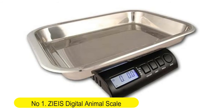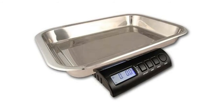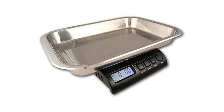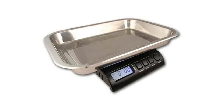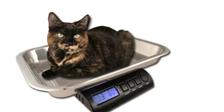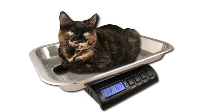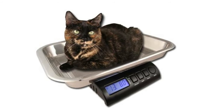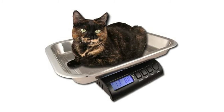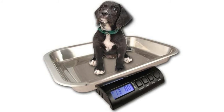Number one: Zieis digital animal scale with a big top stainless steel platform — perfect size for cats, small dogs, puppies, kittens, and other small pets and animals. Programmable options include hold, auto and manual, and power auto off and always on, customized to your needs. Powered by a 110V adapter (included) or six AA batteries (not included). This Zieis digital pet scale features a 10-year manufacturer warranty.